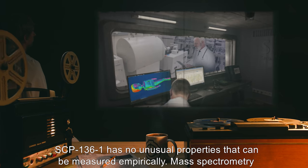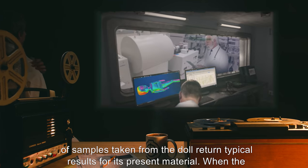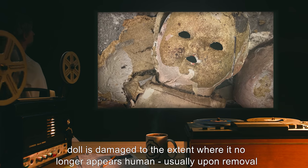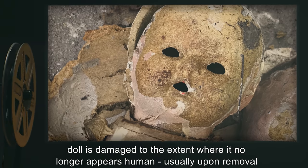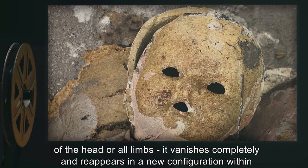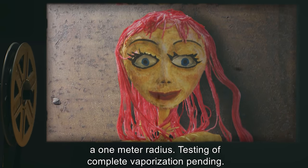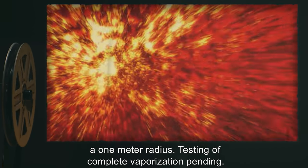SCP-136-1 has no unusual properties that can be measured empirically. Mass spectrometry of samples taken from the doll return typical results for its present material. When the doll is damaged to the extent where it no longer appears human — usually upon removal of the head or all limbs — it vanishes completely and reappears in a new configuration within a one meter radius. Testing of complete vaporization is pending.